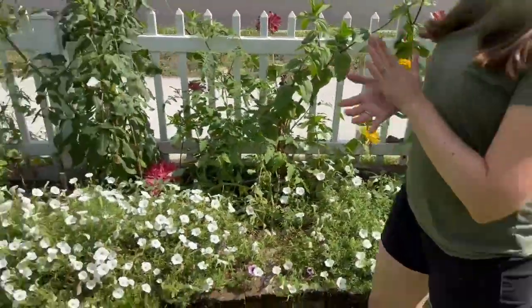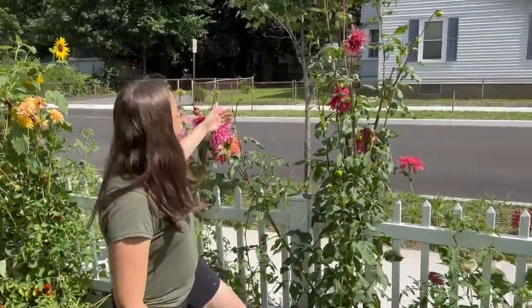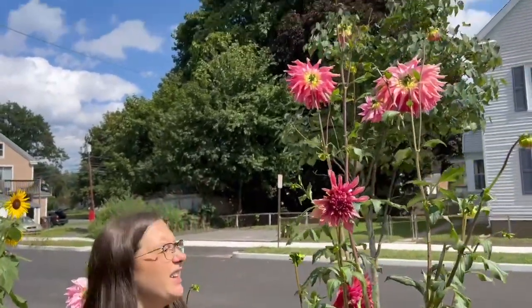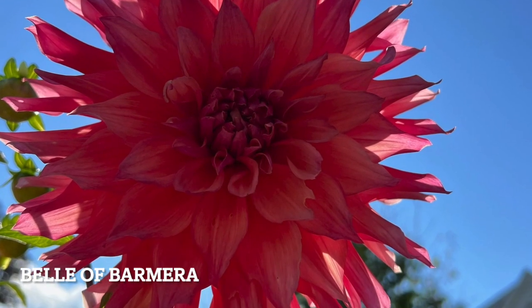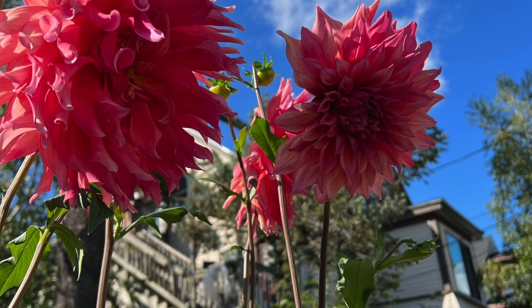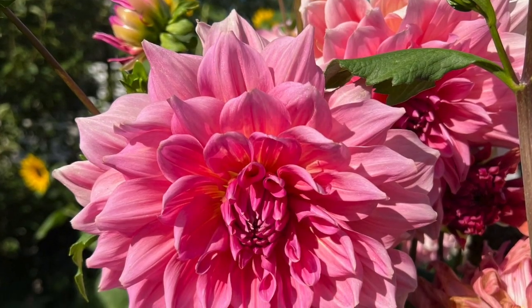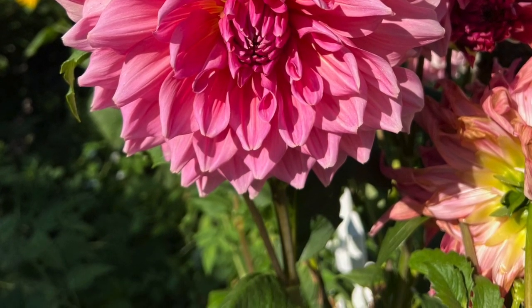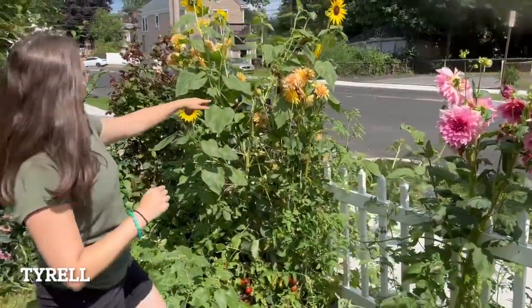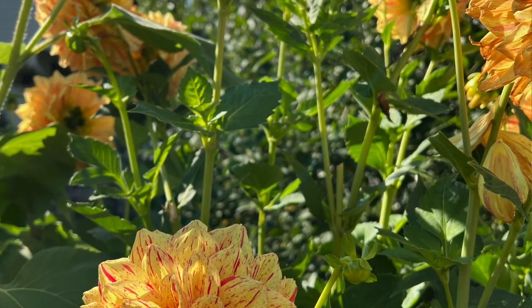But if you have not gotten dahlias yet, please do yourself a favor. They are beautiful. This was the one that was going to get six feet tall and by golly, it surpassed that. It is so, so pretty. And then the pink dinner plates right here — these are just beautiful. You cut them and you make arrangements with them, and the more you cut, the more grow. So get yourself some dahlias. We have some more variety right here, very autumnal mixed in.